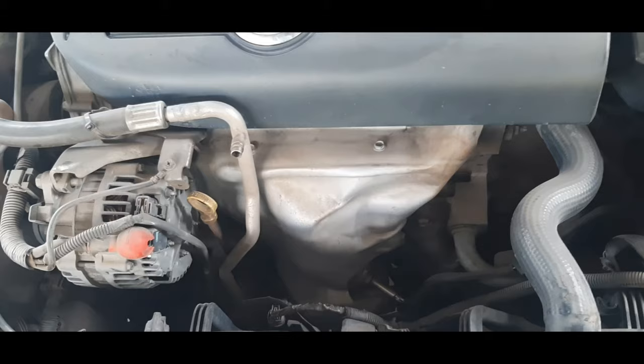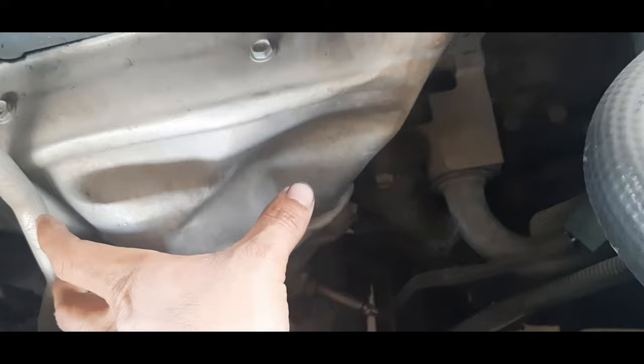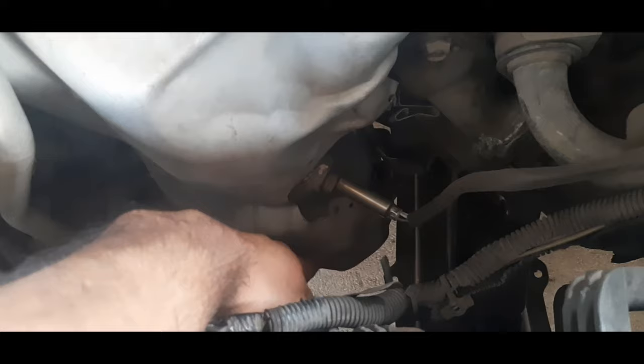The first reason, my friends, of overheating would be the catalytic converter. This is a 2006 Nissan Sentra. The catalytic converter is right just after the exhaust manifold — it's right here. This is the part of the catalytic converter.